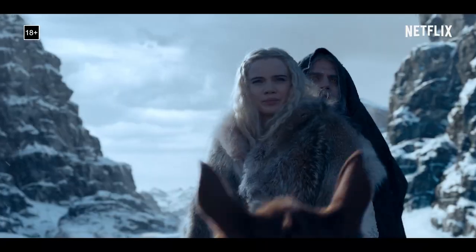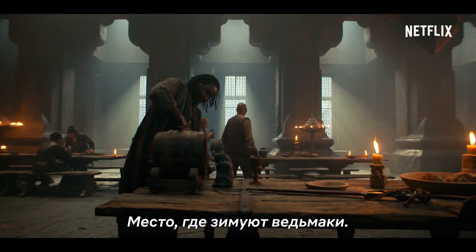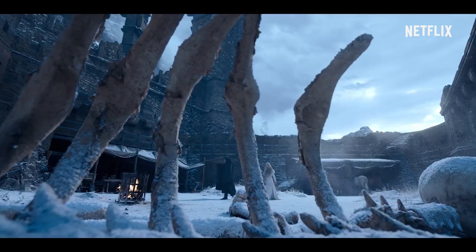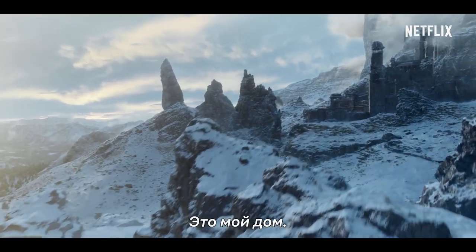What exactly is Kaer Morhen? It's where witchers go during the winter. There we can rest up and heal. It's my home.